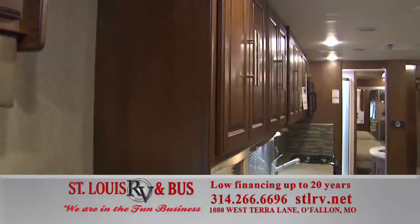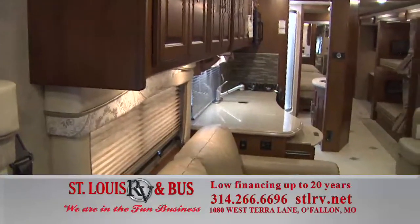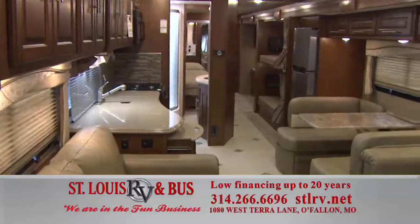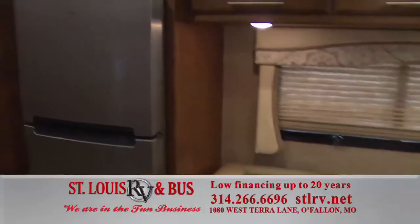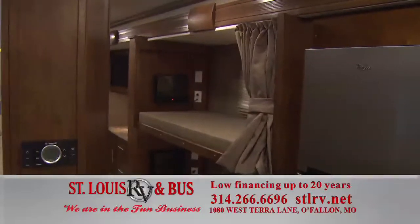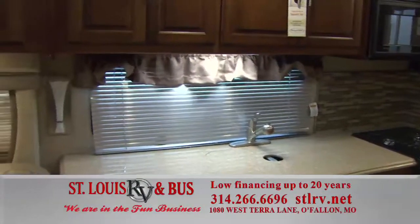We're now inside the Sports Coach bunkhouse model. Remember, this unit brand new is only $169,990 with 20-year financing available. It's got a lot of seating, a big dinette area, refrigerator, and individual bunk beds. It's got a lot of room — really nice on the inside and certainly well priced.